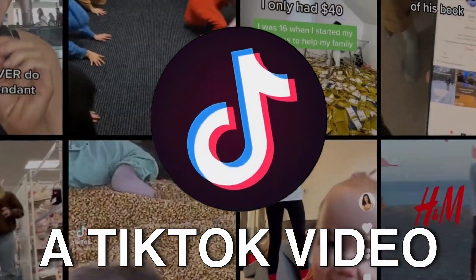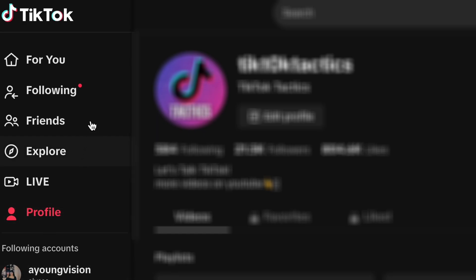What makes a TikTok video tick? What's the secret behind millions of views and getting your content on the For You page? If you're curious about that, you've arrived at the right place.